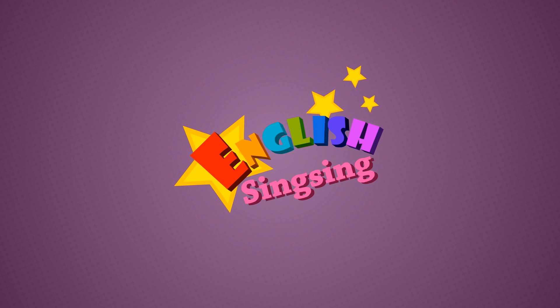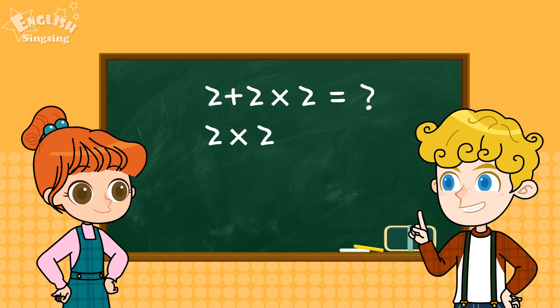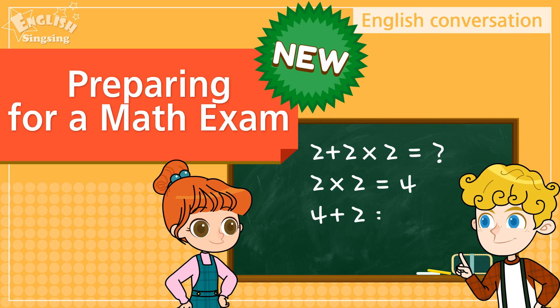English Singsing. Preparing for a Math Exam.